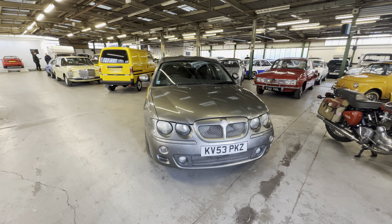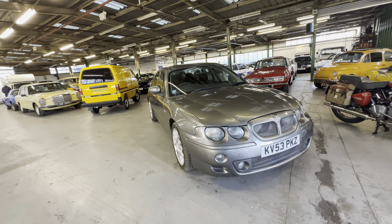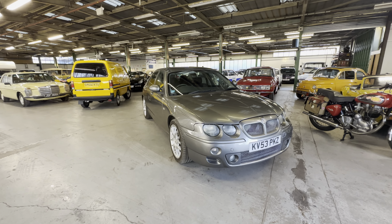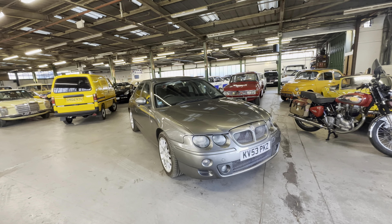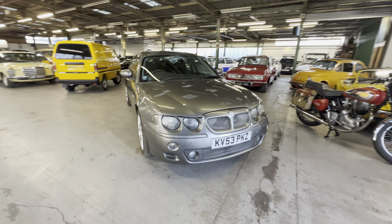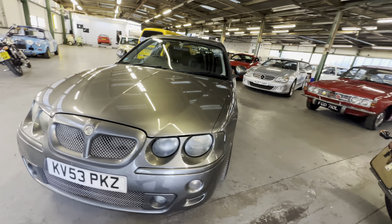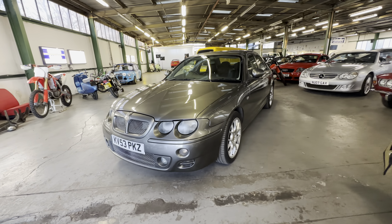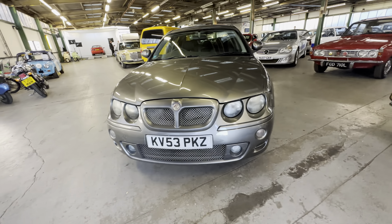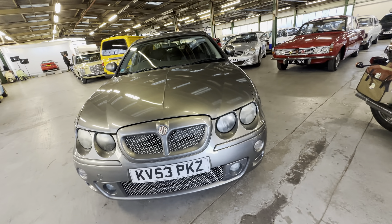This is an MG ZT, a 2.5 V6 petrol manual car on a 53 plate, showing 39,770 miles on the clock — really good mileage, good color, facelift model. A lovely little thing, this 2.5 litre V6. We'll start off at the bonnet and work our way around to the interior.